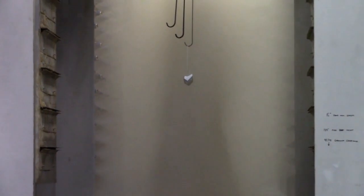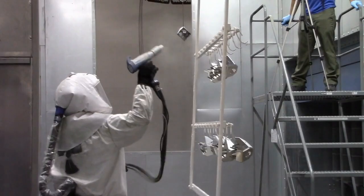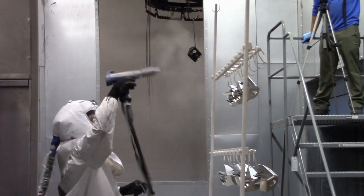This is the process where the metal goes through a machine in order to be magnetized. They then apply a type of powder coating that gives the metal texture, color, and durability.